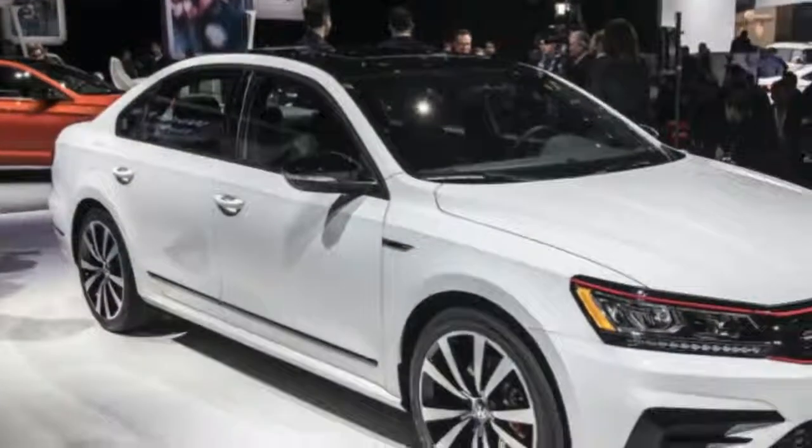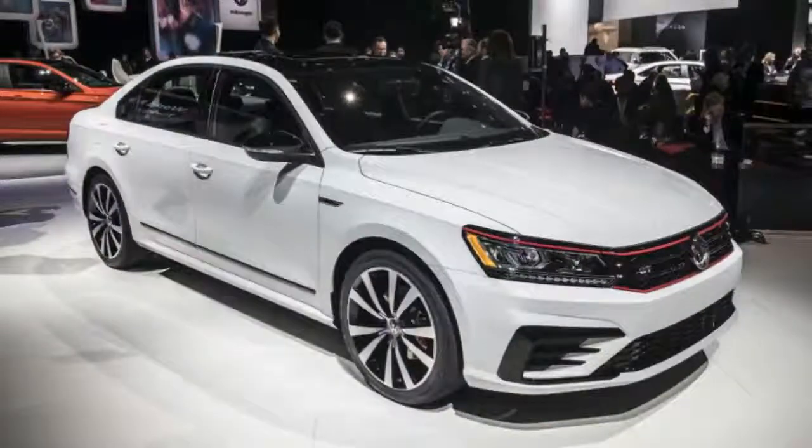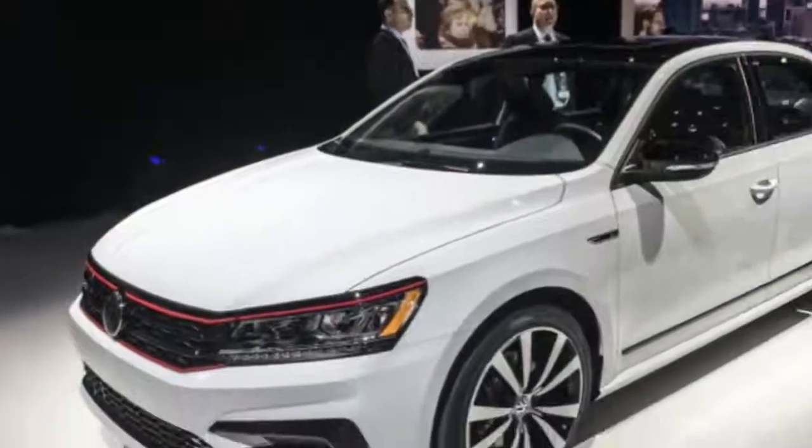2018 Volkswagen Passat GT first drive review: no GTI, but pretty good VR6 power at a significant discount.